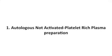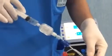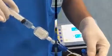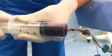Autologous not-activated PRP preparation. Now we can observe our PRP procedure according to the transfusional service.